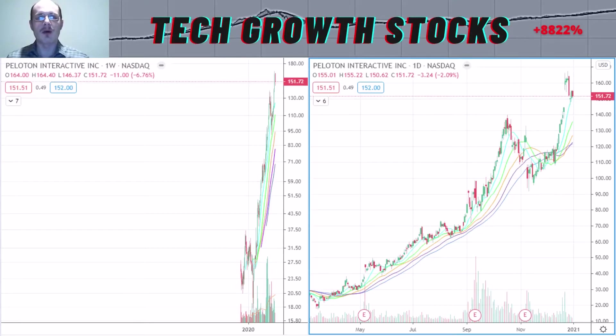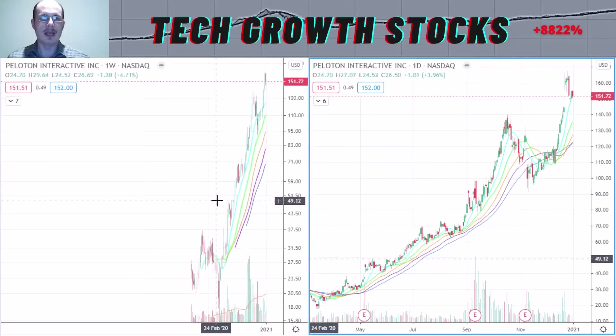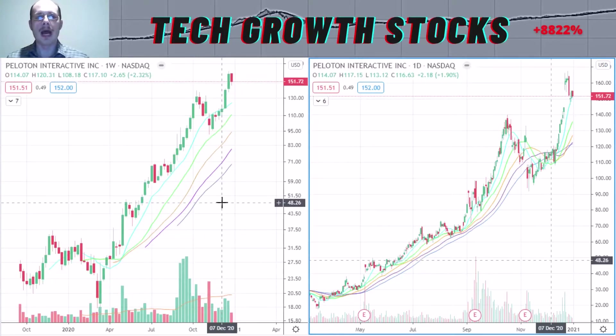Let's start right off with the first best return on equity stock for 2021. And it is PTON, Peloton Interactive.